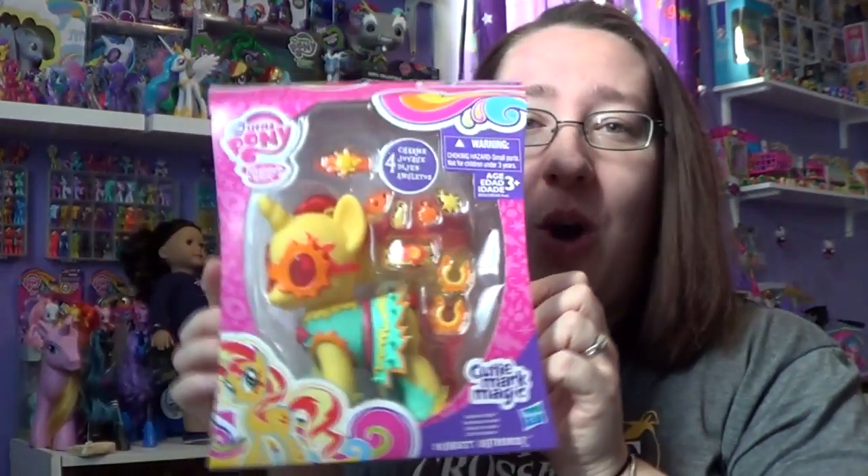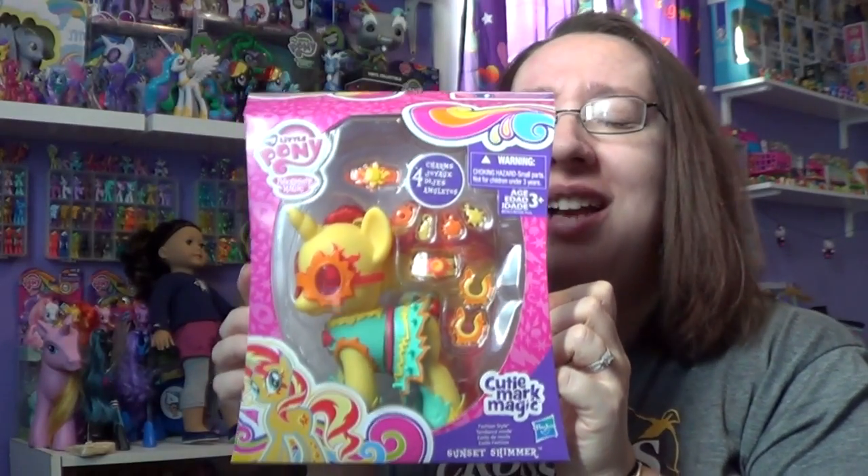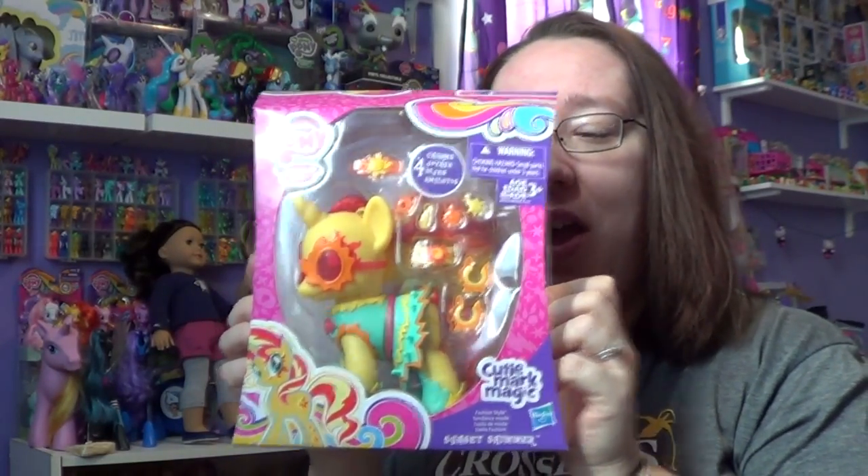Hey everyone, today I'm going to be opening up this Cutie Mark Magic Sunset Shimmer. Mr. Brony was kind enough to buy this for me — we bought it at Walmart, it was $14.96.